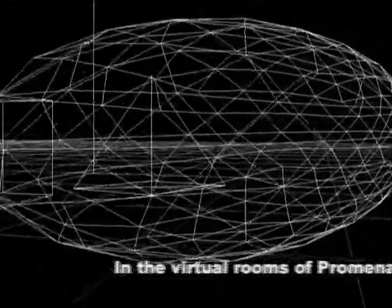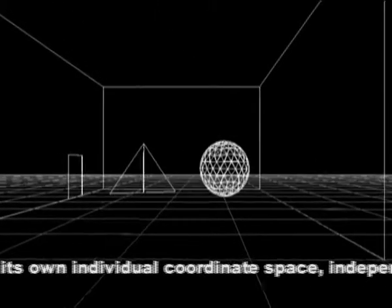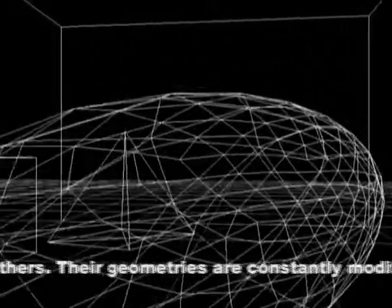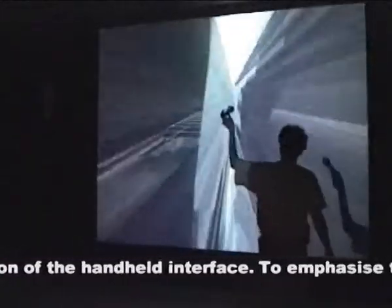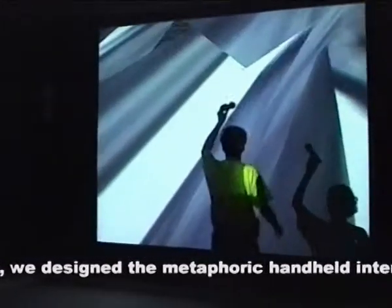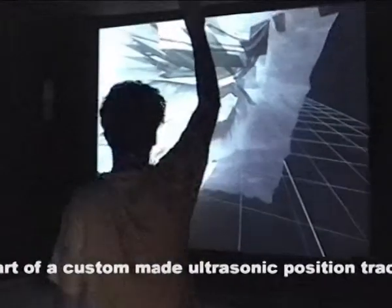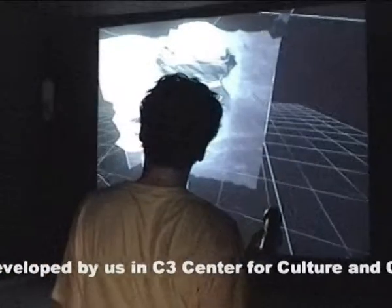In the virtual rooms of Promenade, every single object has its own individual coordinate space, independently of the others. Their geometries are constantly modified according to the position of the handheld interface. To emphasize this unusual spatial illusion, we designed the metaphoric handheld interface of a flashlight, as part of a custom-made ultrasonic position tracking system developed at C3 Center for Culture and Communication, Budapest, between 1999 and 2002.